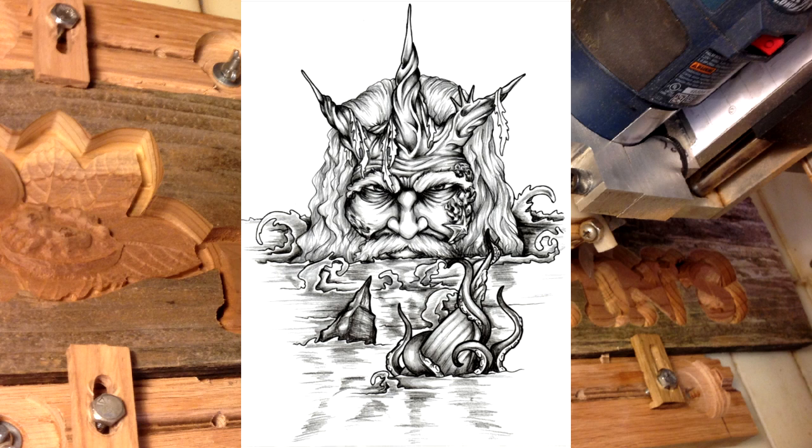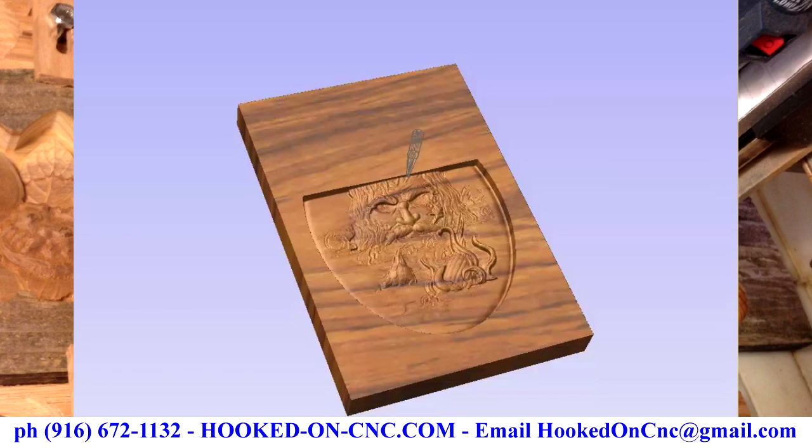He was building a fish tank and wanted the Poseidon carved into a wood panel that would become part of the platform supporting the weight of the fish tank. As it turned out, I didn't get the job. He gave the job to a friend who owned a CNC machine.